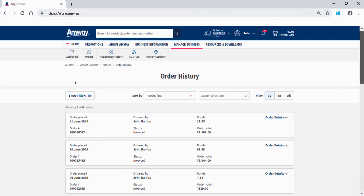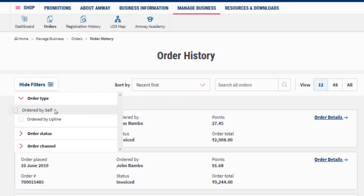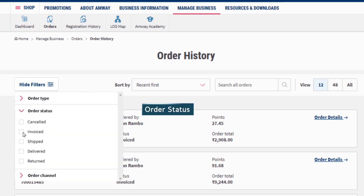Amway direct sellers can find, see and track the status of their orders here. Using the Order Type filter option, one can check the orders placed by an ADS or their upline. Using the Order Status option, the status-wise details of an order can be checked.